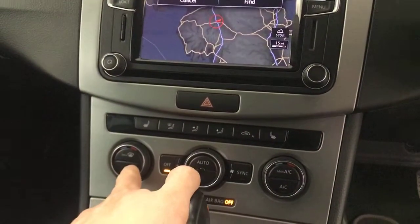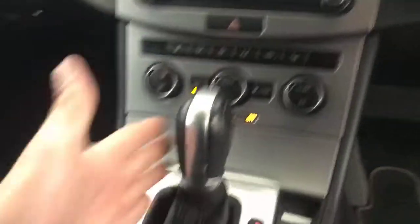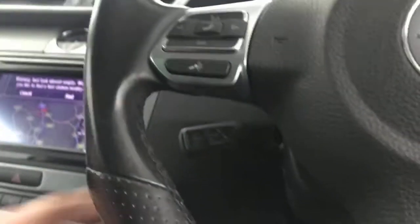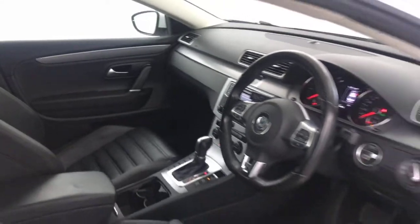Dual climate control and air conditioning. Heated front seats. DSG gearbox. Auto handbrake. You've got an electric blind on the rear window, which is a nice little touch. And then you've got cruise control and speed limiter tucked away down there. Auto dimming rear view mirror. And there we have it — a Volkswagen CC R-Line.